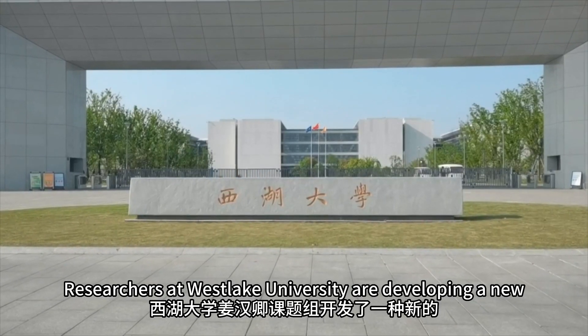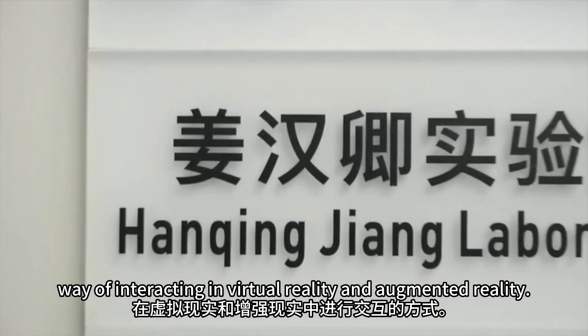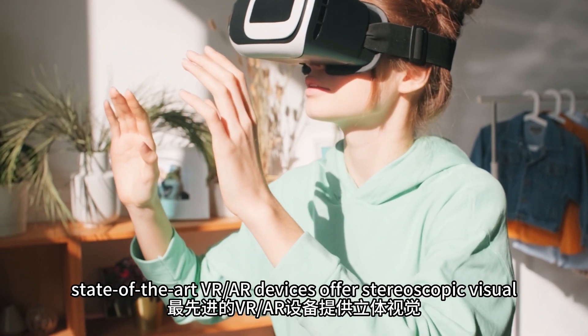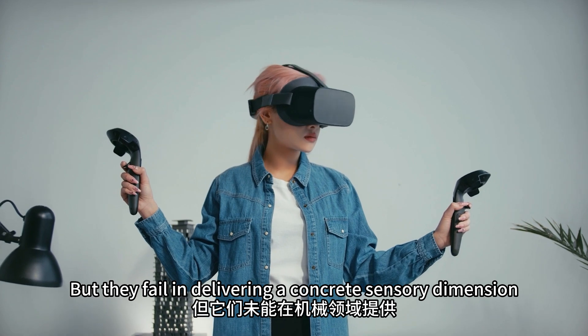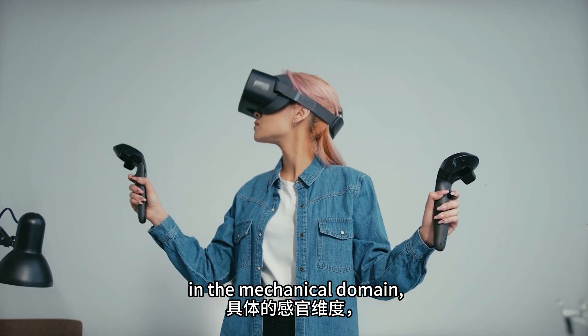Researchers at Westlake University are developing a new way of interacting in virtual reality and augmented reality. Currently, state-of-the-art VR devices offer stereoscopic visual and audio sensory perceptions, but they fail in delivering a concrete sensory dimension in the mechanical domain.